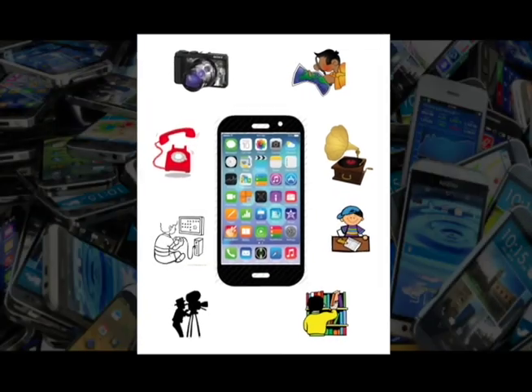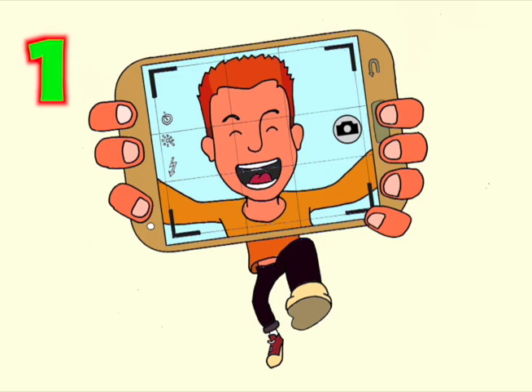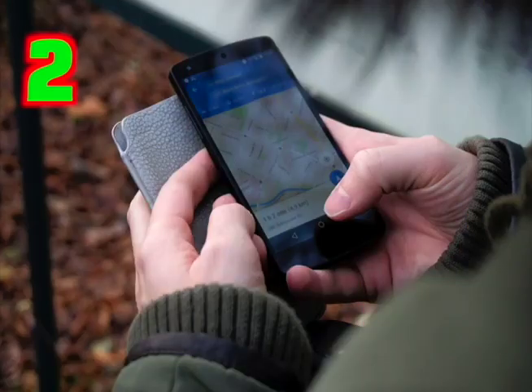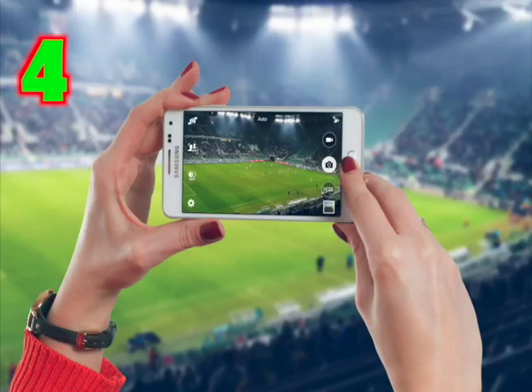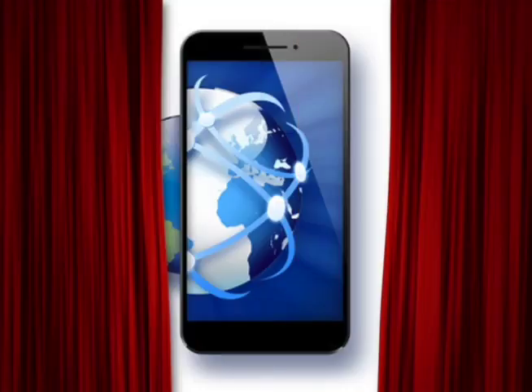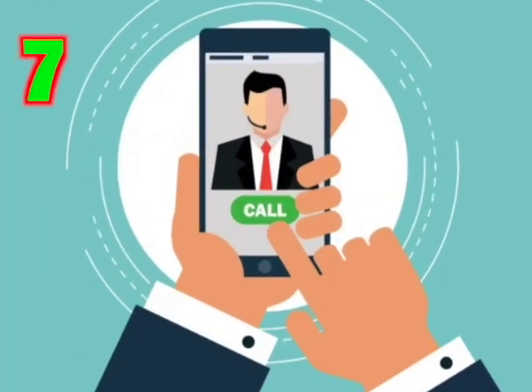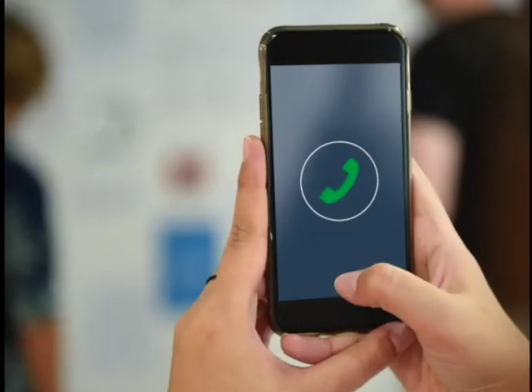It once took all of these to do what my smartphone can do today. I take pictures, find directions, listen to music, take and play videos, send emails, search the internet, and of course, make phone calls — all with my handheld smartphone.